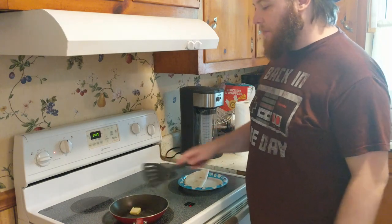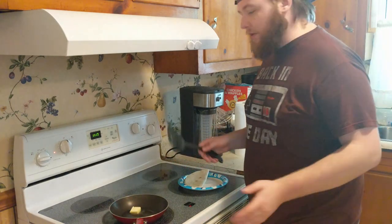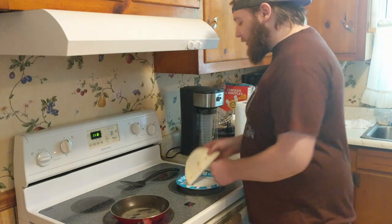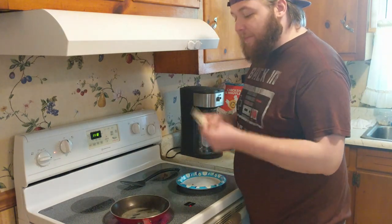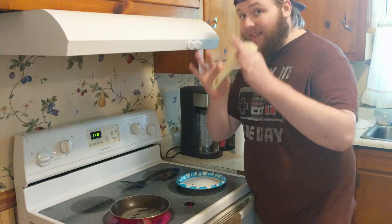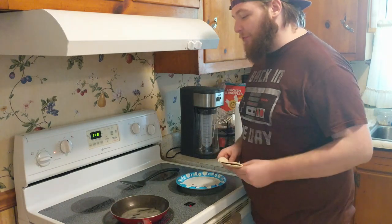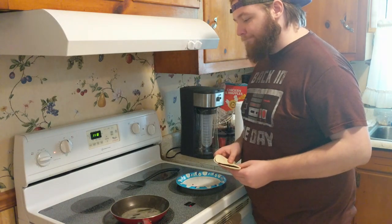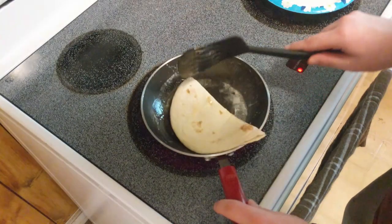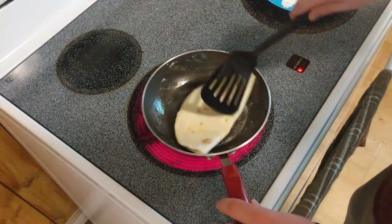After the butter is all melted, it's time to throw our perfectly good peanut butter and jelly tortilla sandwich — this would taste good, this does taste good — into the frying pan. The best way to do this is to make sure you get butter on both sides so it doesn't stick to the pan.